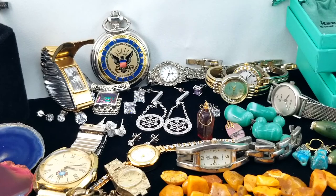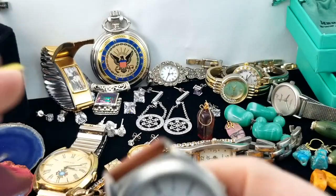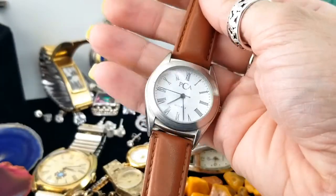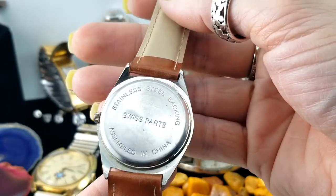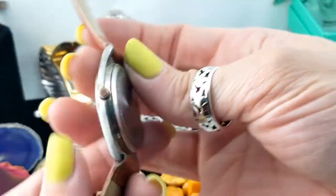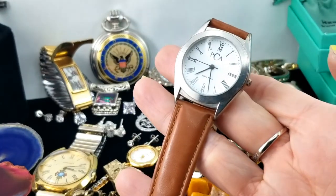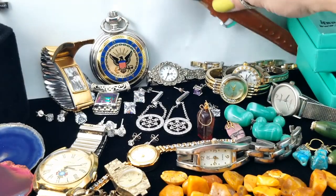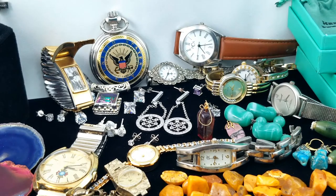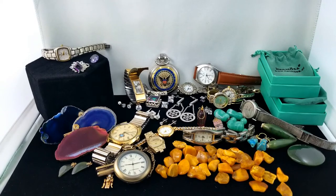Here's the last watch — this one says PCA. It's got a brown leather band, assembled in China with Swiss parts. It's very lightweight and quartz, so it's running on a battery. I don't know if PCA is a company name or what.